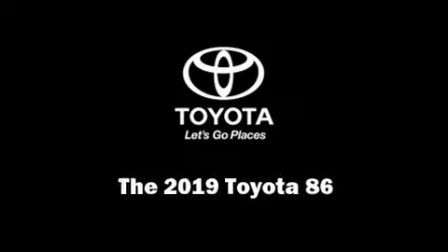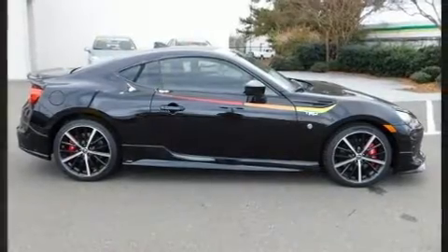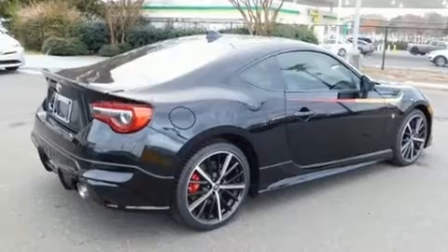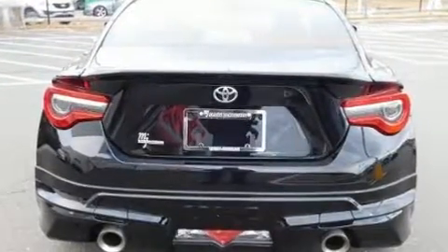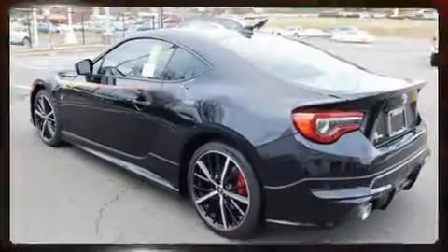Introducing the 2019 Toyota 86. This two-door, four-passenger coupe will allow you to take command of the road with confidence. Toyota made sure to keep road handling and sportiness at the top of its priority list. It features a standard transmission, rear-wheel drive, and a two-liter four-cylinder engine.